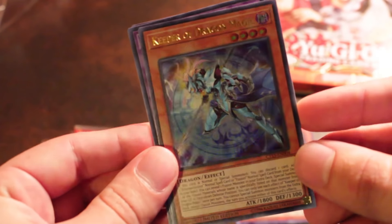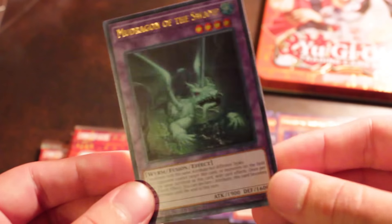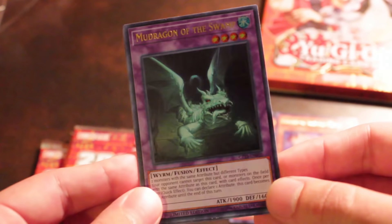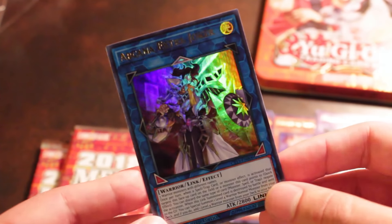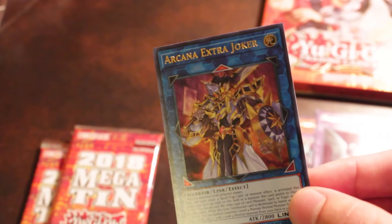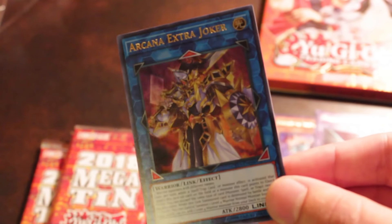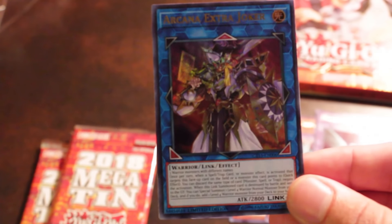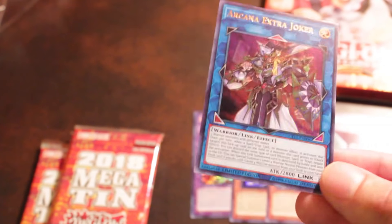We got a Keeper of the Dragon Magic — super cool card, love that as well. Mud Dragon of the Swamp is really interesting. Someone pointed out that if you use this card with Super Poly, it's kind of broken. And we got Arcana Extra Joker. This card works with the Jack Knights — Jack's Knight, King's Knight, and Queen's Knight support. It takes three cards with different names and has kind of the same negation effect as their Fusion Monster. It's actually neat. I did not expect this in the tins, but I like it a lot.